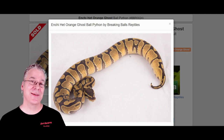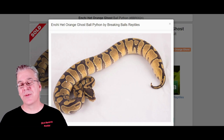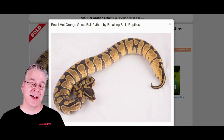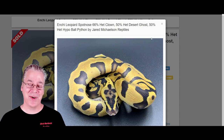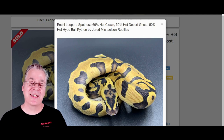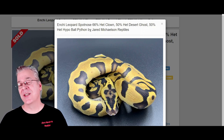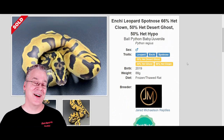Here is the enchi — essentially a pattern reduction gene. A lot of times it'll reduce the alien heads on the sides, sometimes bringing the pattern almost into tiger stripes depending on the version, and it'll often bring in a lot of orange or yellowish orange into combos. Here's what happens if you work enchi into the leopard spot nose — that is pretty impressive. Look at the head stamp on this one, probably the best pattern on the head I've ever seen, almost looks like a little clover. This one is 66% het clown, het desert ghost, het hypo — and it's $1,150.